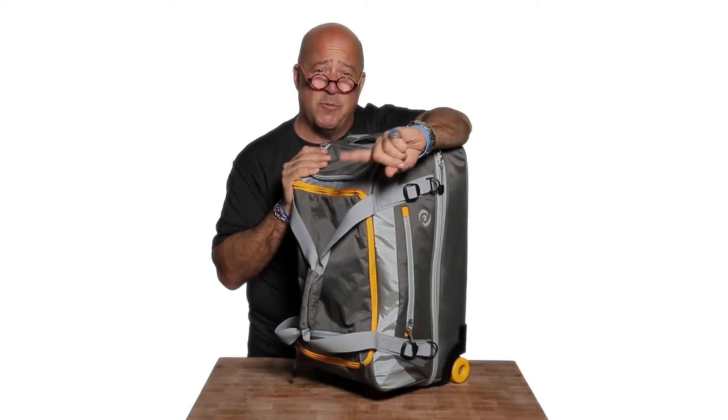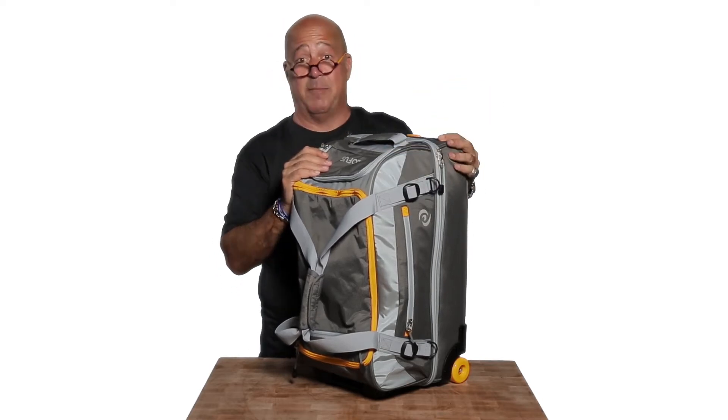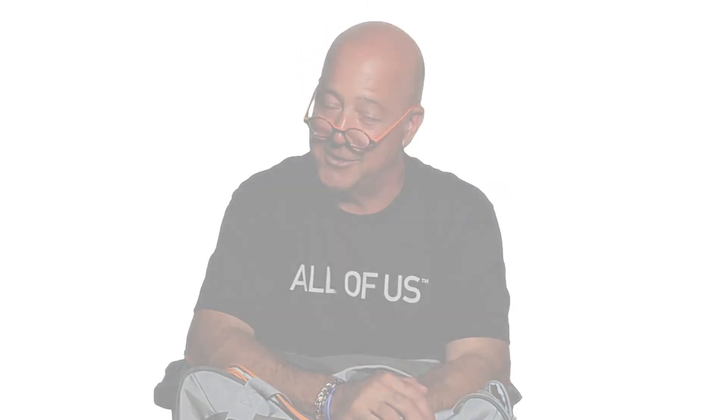Do you remember when I said this was the 21-inch split-level duffel? Well, you have to remember that size does matter because this comes in many of them. So I think you should get one, because I think you want to be a traveler and not a tourist.